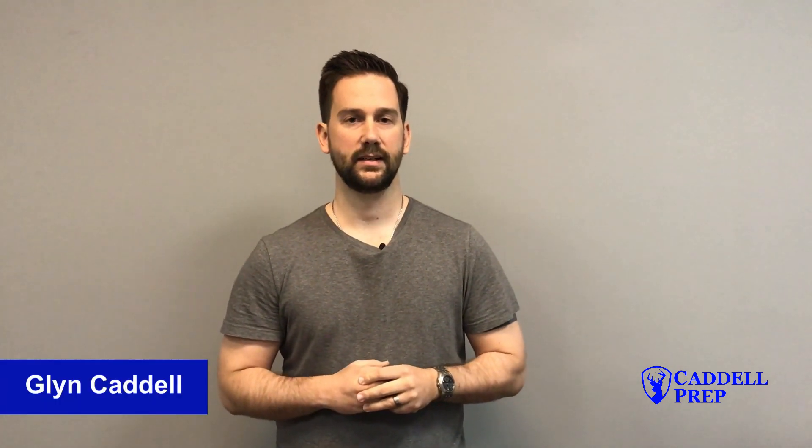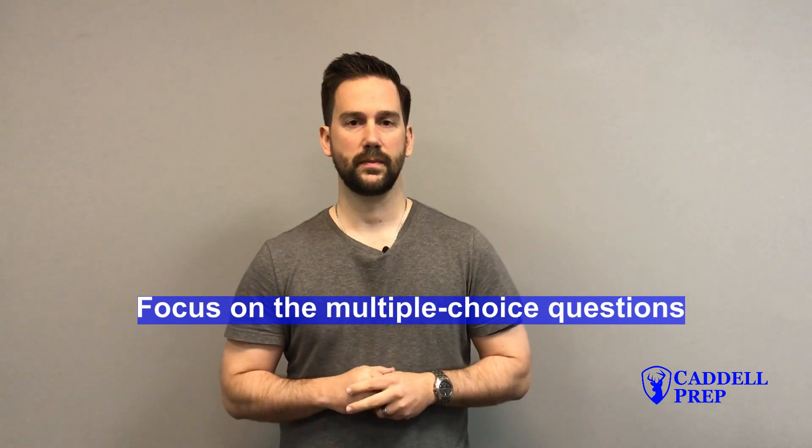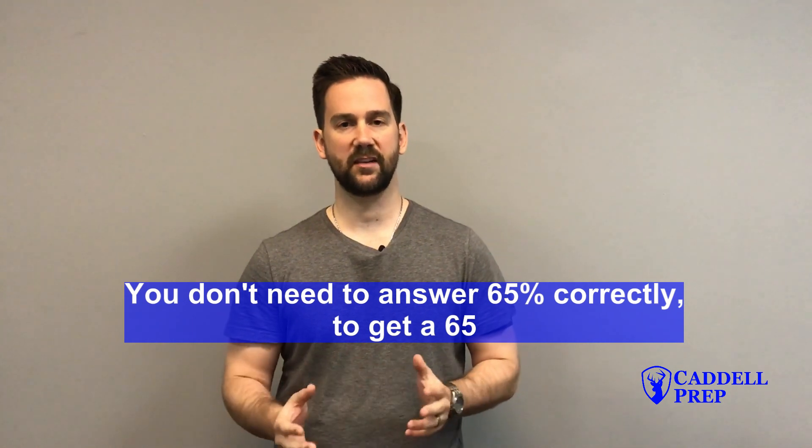If you have math regents coming up and you're a little concerned about passing it, I would highly suggest focusing on multiple choice questions. As we'll see, getting a 65 on the regents doesn't mean that you got 65% of the questions right. So let's look at the conversion tables and you'll understand what I'm talking about.